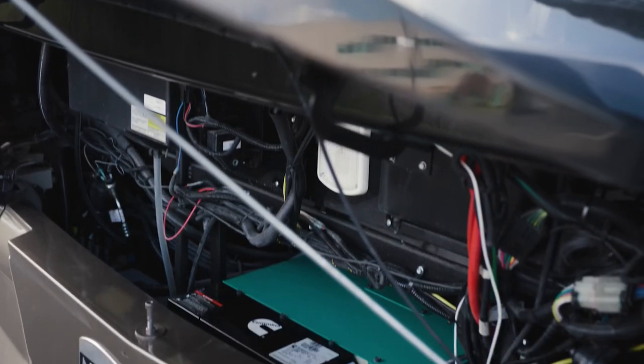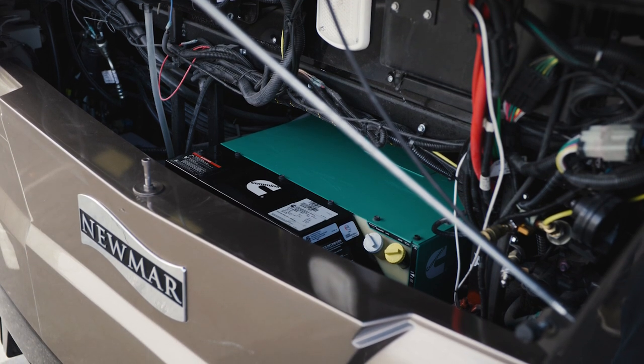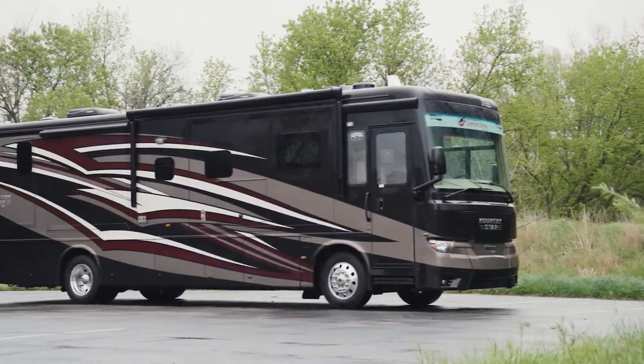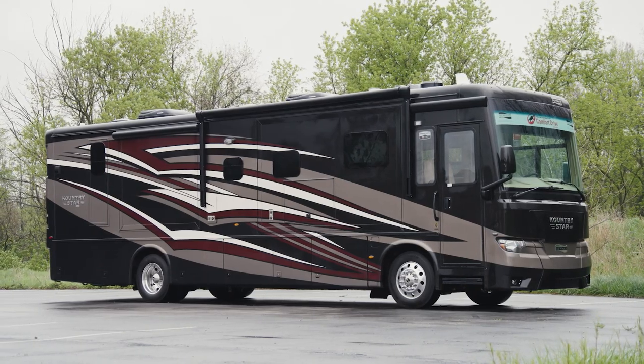Among the Country Star's other standard inclusions are hydraulic leveling jacks and an 8-kilowatt Cummins Onan Quiet Series diesel generator with automatic start. From mountain trails to sprawling expanses and beyond, the Country Star takes you on your journey in the kind of comfort you expect from Newmar.